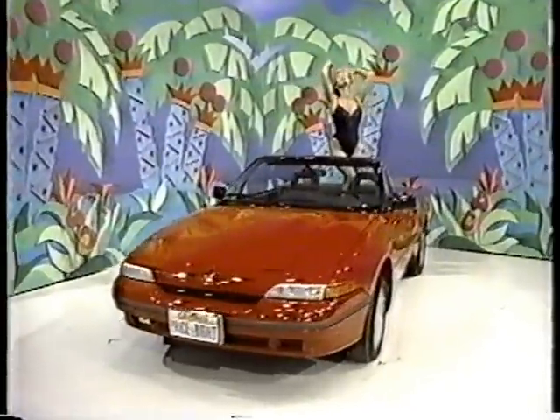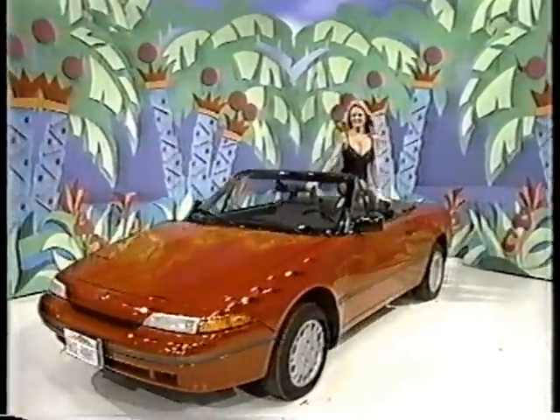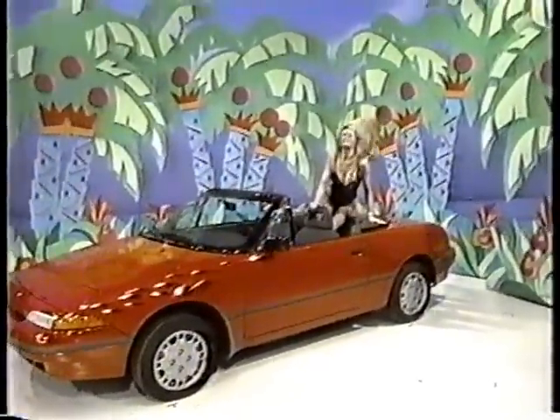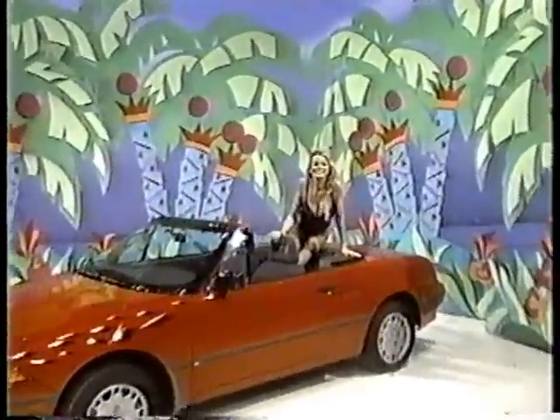A Mercury convertible — free-spirited and fun to drive. Comes with standard features, automatic transmission, preferred equipment package 651A, and California emissions.